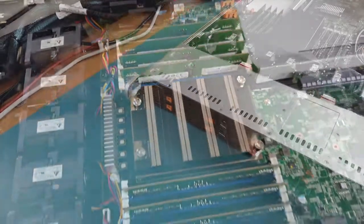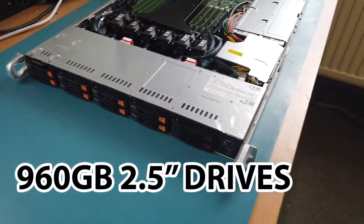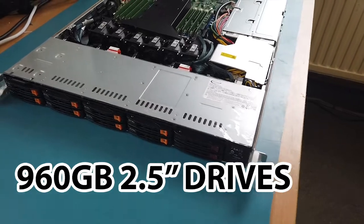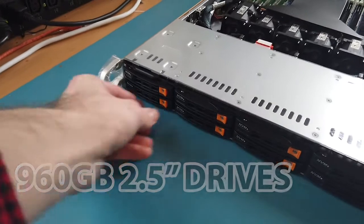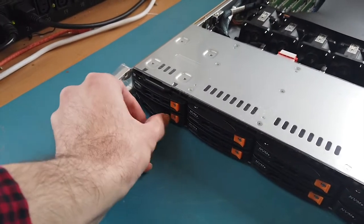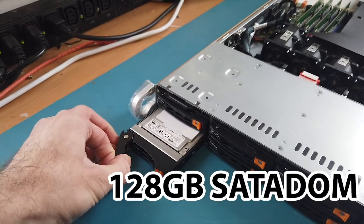In terms of storage, we are using 4 960GB 2.5-inch SSDs to take advantage of 4 of the 10 front panel hot-swappable drives, all of which are U.2 NVMe. Additionally, we have installed a 128GB SSD SATA DOM to allow for fast booting to the OS.